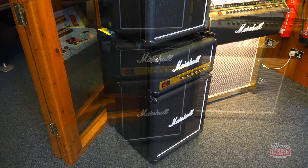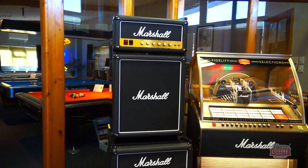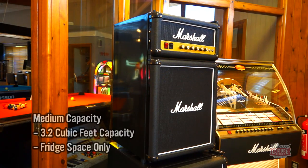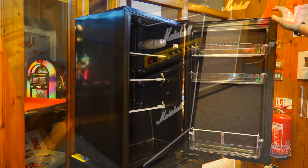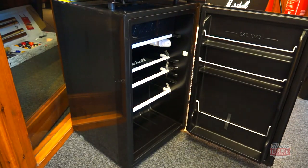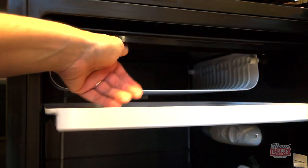There are two models of fridge to choose from. You can choose either medium or high capacity, and both offer exceptional style and ample space for your refreshments. They share a lot of features, but do have one or two key differences apart from their outward size. The medium fridge has an internal space of 3.2 cubic feet comprising entirely of fridge space, ideal for drinks and chilled snacks. The bigger high capacity fridge has an internal space of 4.4 cubic feet and is split between fridge space as well as an inbuilt freezer compartment, meaning you can keep your games room stocked with frozen items as well as chilled items.